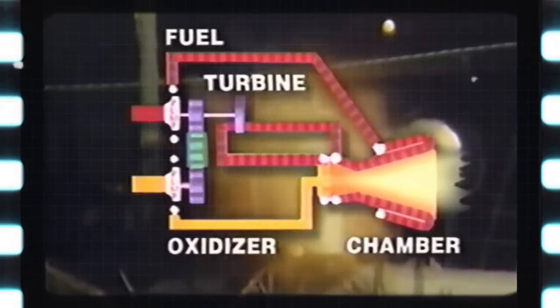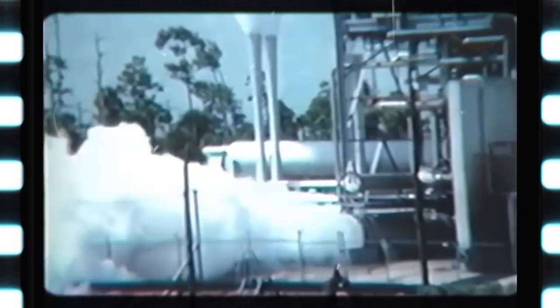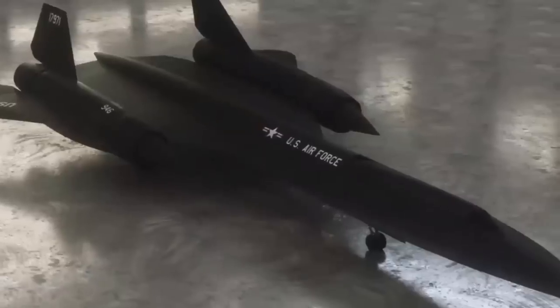But beyond Mach 2.2, the dynamics change. Six bypass tubes encircling the engine activate, channeling air from the fourth compressor stage directly into the afterburner. This ingenious design significantly enhances the engine's fuel efficiency.